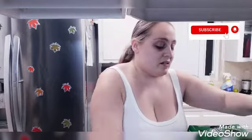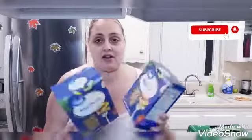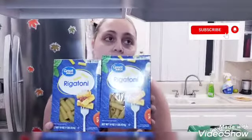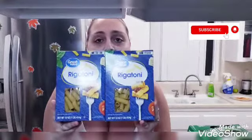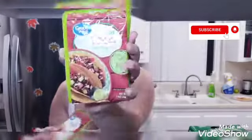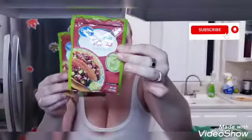Next up, I picked up rigatoni by Great Value — these were less than a dollar. I got two of these at 44 cents each. I also got the mild taco seasoning that I like to use, brand is Great Value, and I picked up two of those.